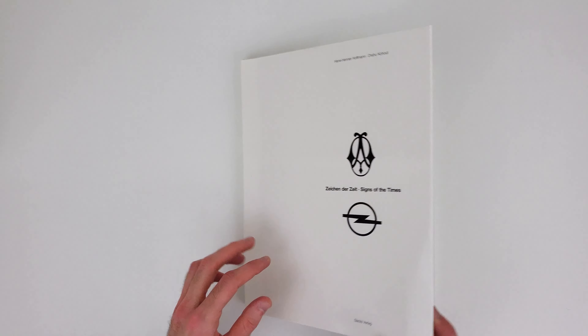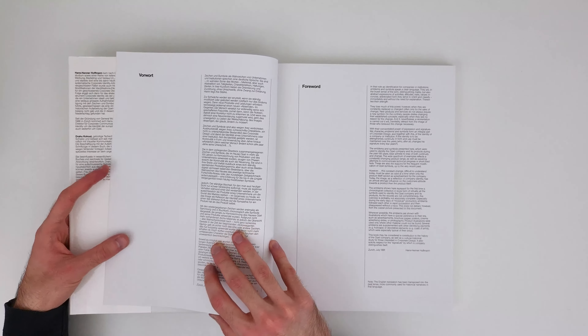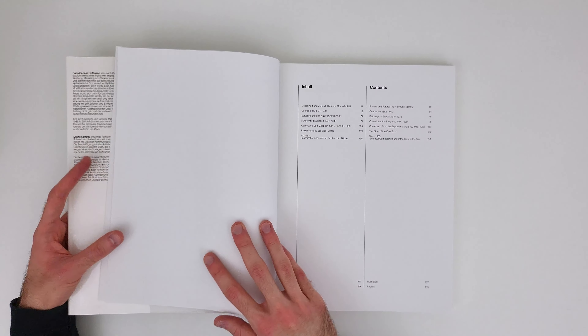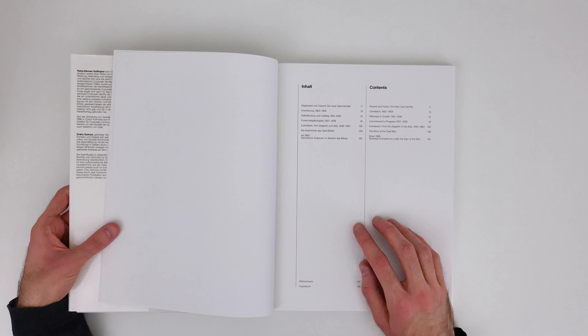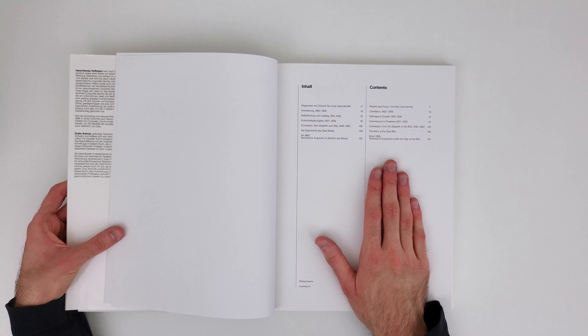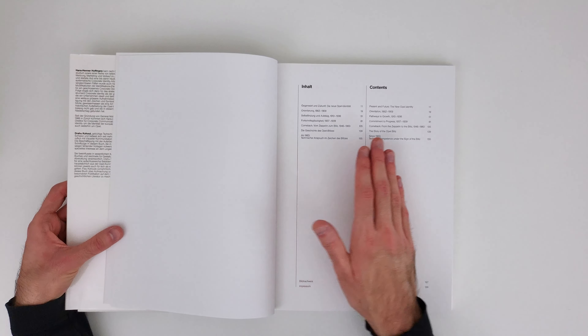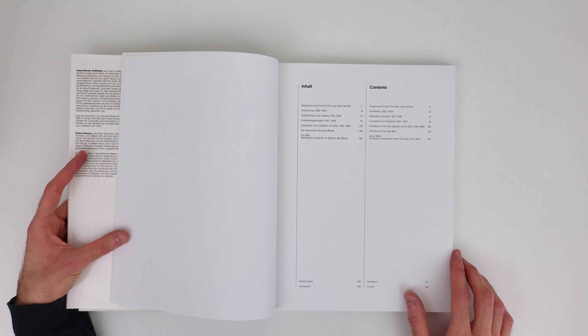Going through the book, we can see the entire visual identity of Opel starting from 1862, as we can see in the table of contents. You might also notice that the table of contents is split in two, because this book is basically in two languages — we get German and we get English.